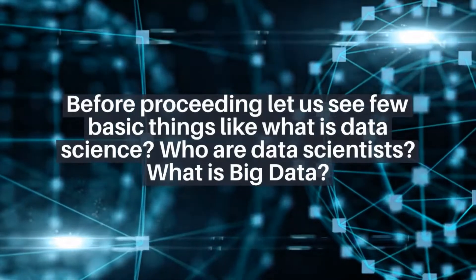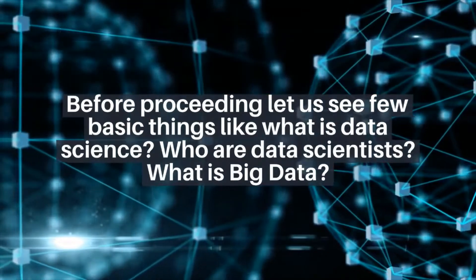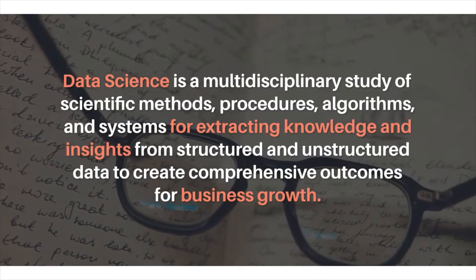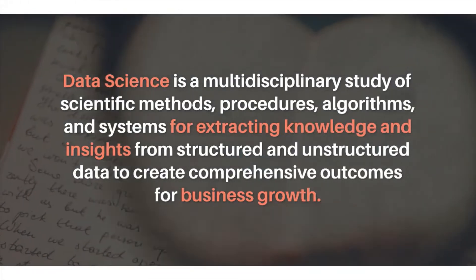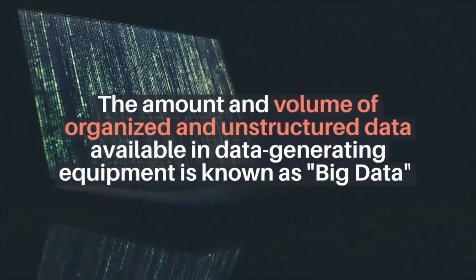Before proceeding, let us see a few basic things: what is data science, who are data scientists, and what is big data. Data science is a multidisciplinary study of scientific methods, procedures, algorithms, and systems for extracting knowledge and insights from structured and unstructured data to create comprehensive outcomes for business growth.